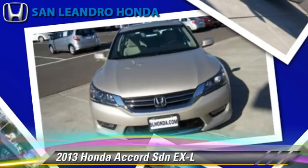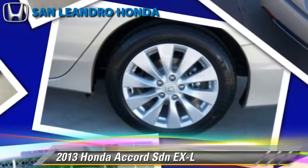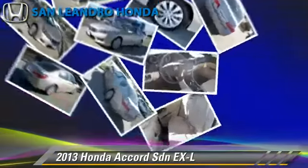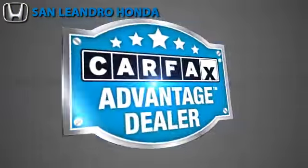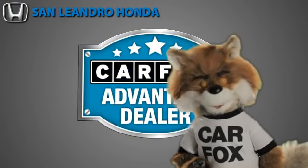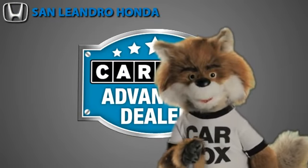Give us a call to schedule your test drive today. Just say, show me the Carfax at San Leandro Honda, a Carfax Advantage dealer.